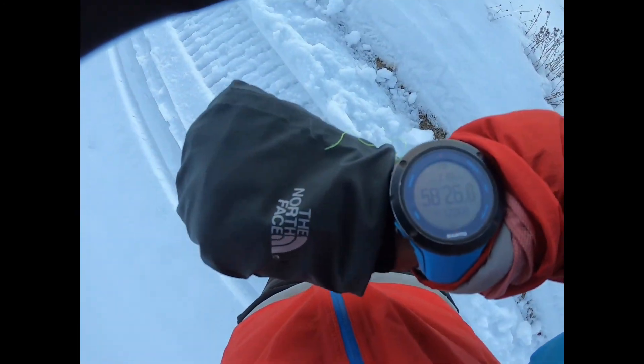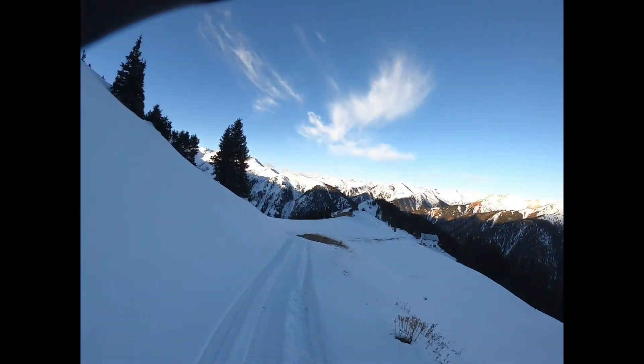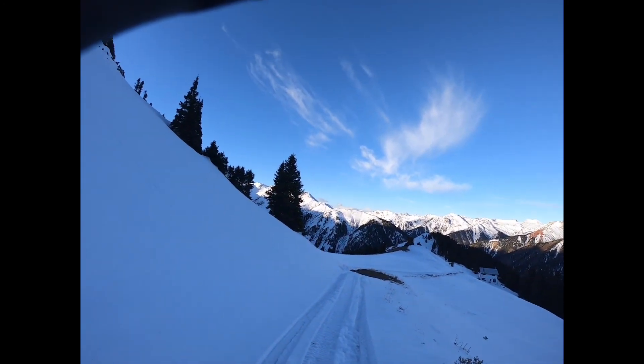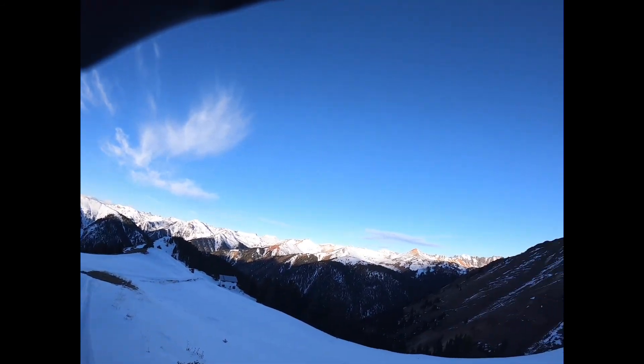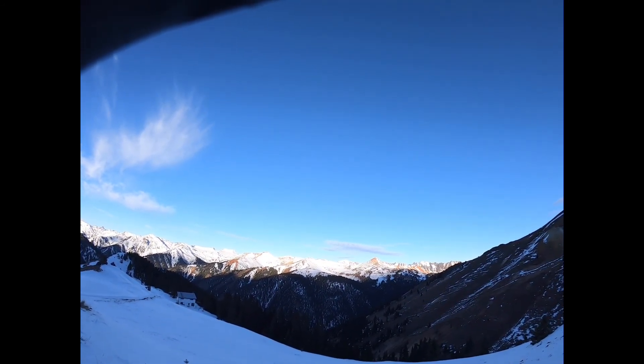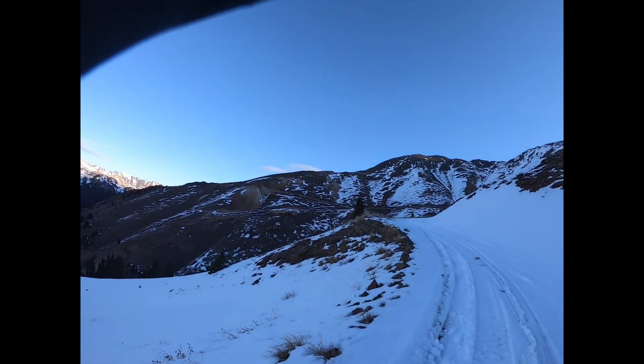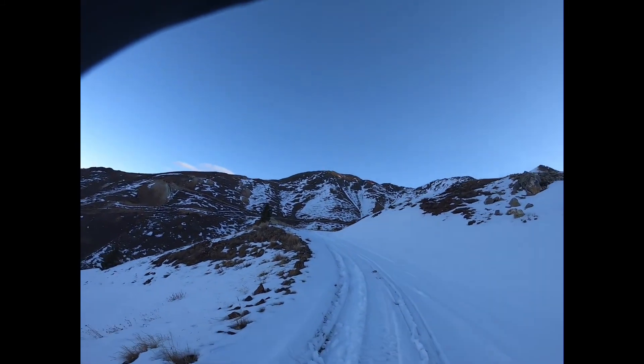Well, there it is — just past 12,000 feet, up on County Road 51. Megan and I didn't quite make it to 12,000 the time we came up here; the snow was so deep. There are the Red Mountains, and there's Corkscrew Pass over there. I'm going to go as long as these tracks go. Onward and upward. Keep trucking.